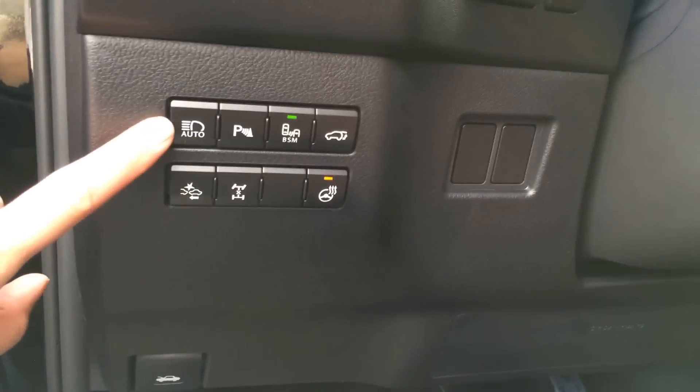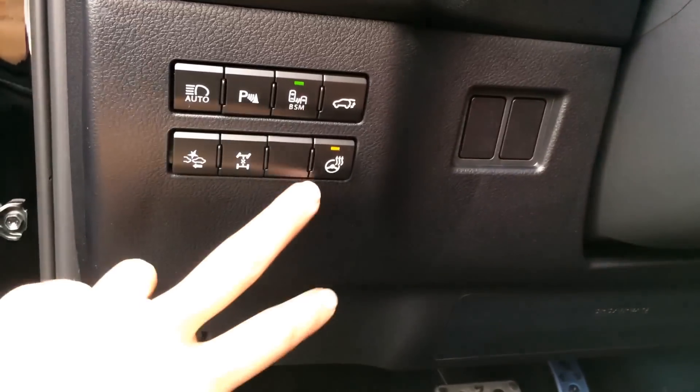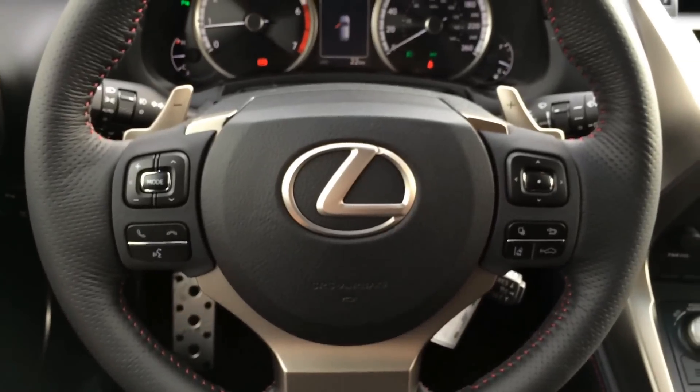Hood release, buttons here for your automatic high beam feature, park assist, blind spot monitoring, trunk release, heated steering wheel, pre-collision alert system, locking centre differential button, dashboard lights and odometer trip, and power tilt steering wheel.